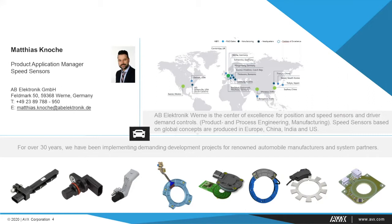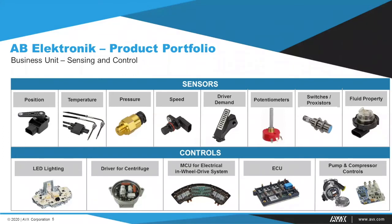AB Electronic forms the business unit sensing and control within the ABX organization. Products are divided into two main categories: sensors and control units. Main sensor products include position sensors for chassis height applications, temperature sensors for exhaust applications, and driver demand controls such as accelerator pedal modules. Within the control division, products focus on controlling elements in automotive applications — such as the motor control unit for electrical in-wheel drive systems or LED lighting modules.